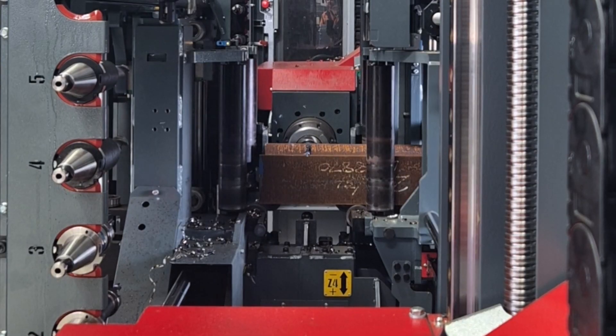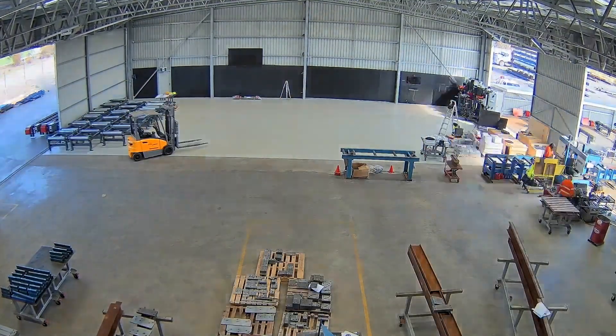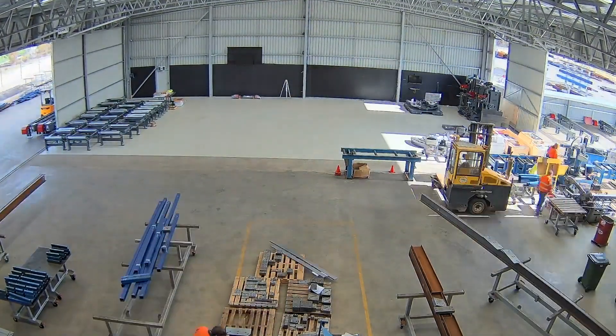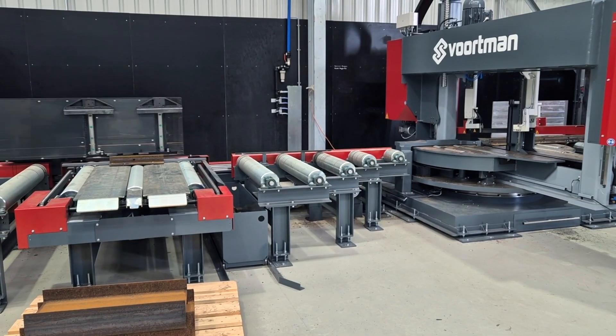It's a very precise machine. It brings about a lot of accuracy for us. We're very fortunate to have one of these machines — it's one of the most high spec machines in Australia. It's complete lights out manufacturing certified so it can be left alone to do its job.